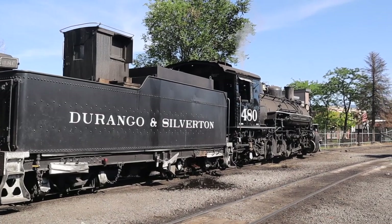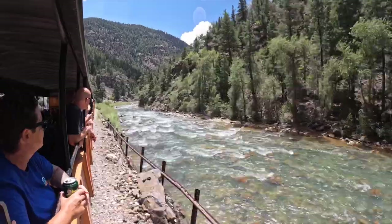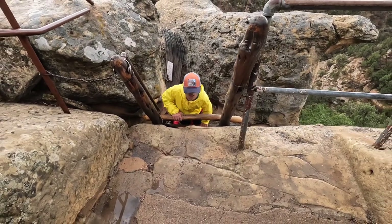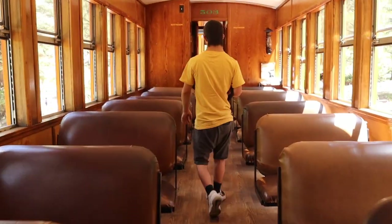Hop aboard the historic Durango train ride and relive the nostalgia of a bygone era as you wind through canyons and mountains. Durango offers an array of experiences, so get ready to create memories that will last a lifetime as we uncover the best of Durango, Colorado.